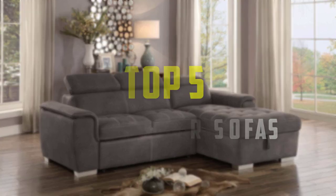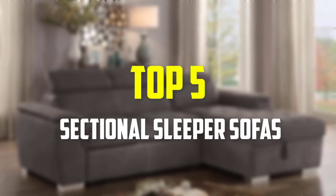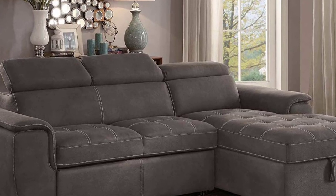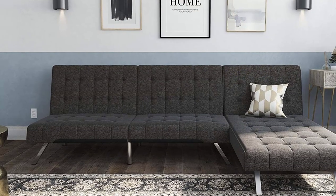Hey guys, in this video we're gonna be checking out the top 5 best sectional sleeper sofas that are available on the market for their true quality. I made this list based on my personal opinion and hours of research, and have listed them based on popularity, quality, price, durability, user opinions and more.